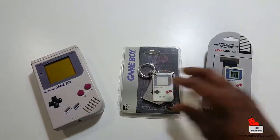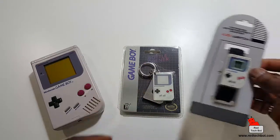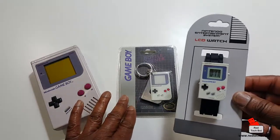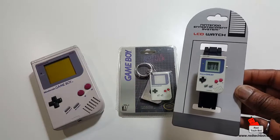I actually collect these things, so I'm not going to take this out of the packaging because its value will decrease if I do. But it's a nice collectible, and if you really like it you can just take it out, use it, and put it on your key ring.